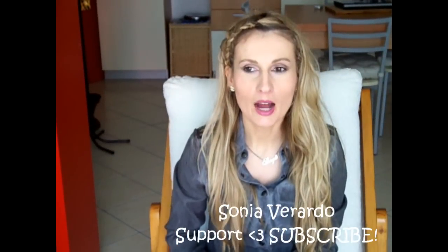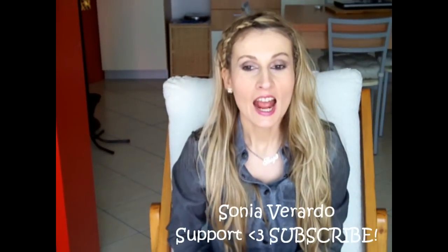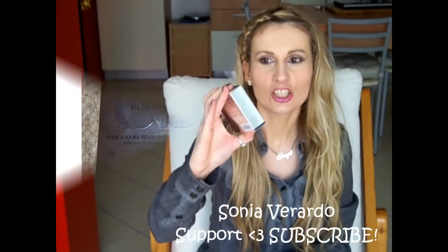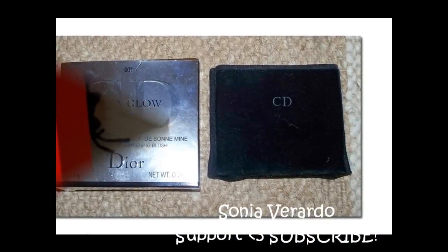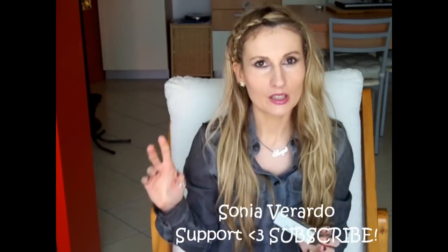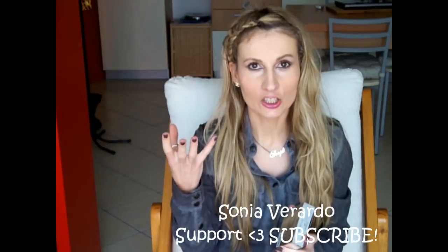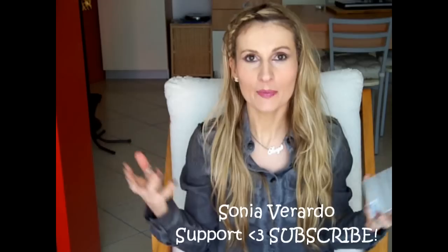So my today's review is going to be about a very interesting product that I found out recently at my local Sephora and I just couldn't resist, so I bought it. It's this Dior Rosy Glow in shade 1 and I believe it's the only shade that they came up with, and it's like a miracle product because it actually adjusts to your skin color and your skin texture. So I was really drawn and attracted to this whole concept.